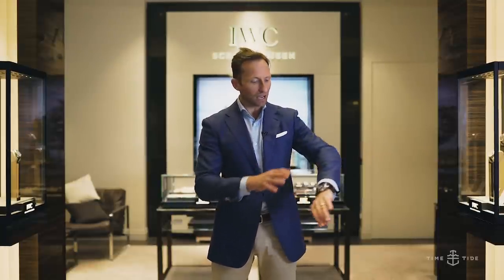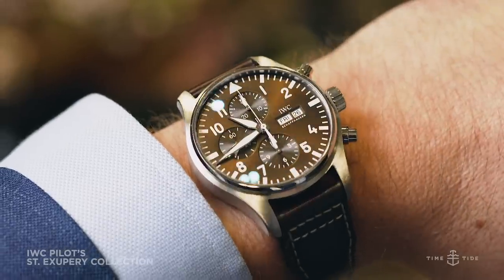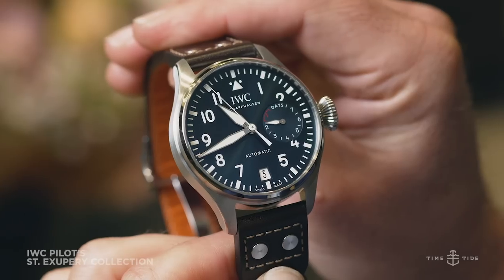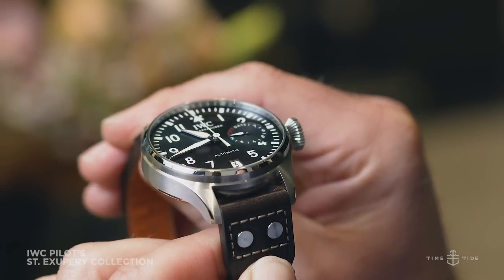Number two, we have the St. Exupery collection. These are blue and brown dial models within the collection. I landed on this model, the blue-dialed La Petite Prince, which is within that St. Exupery collection.